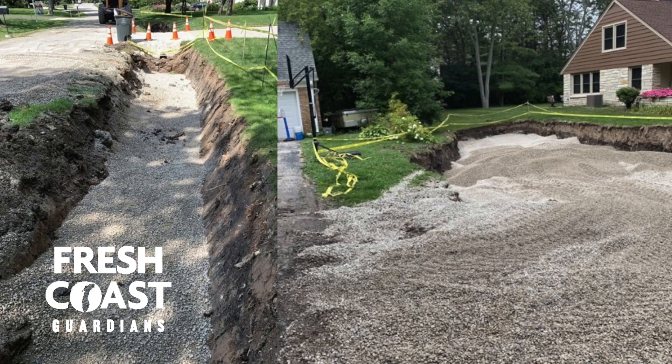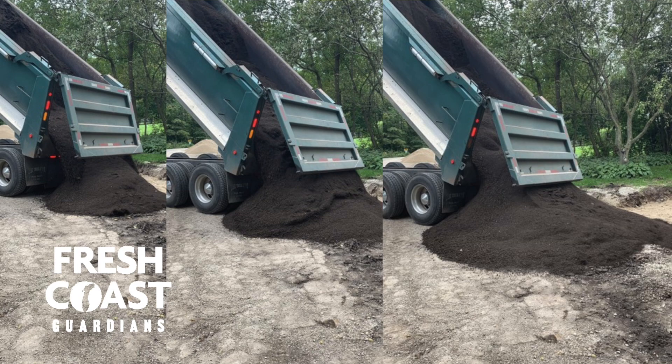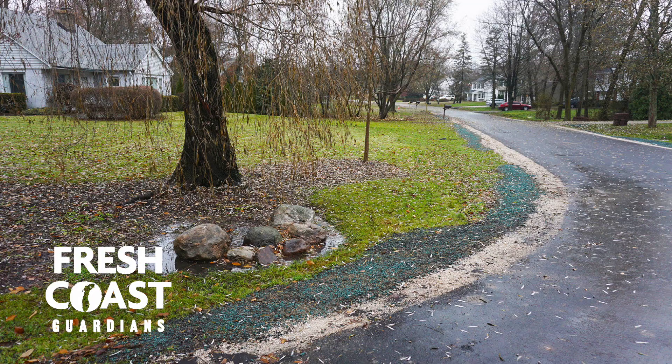We basically filled the hole in with different types of rock and then we brought in sand, engineered soil, and then ultimately topsoil and put grass in. So if you drove over there today you probably wouldn't even notice that anything happened. There may be some fresh grass but underneath there we're literally holding 100,000 gallons of water.